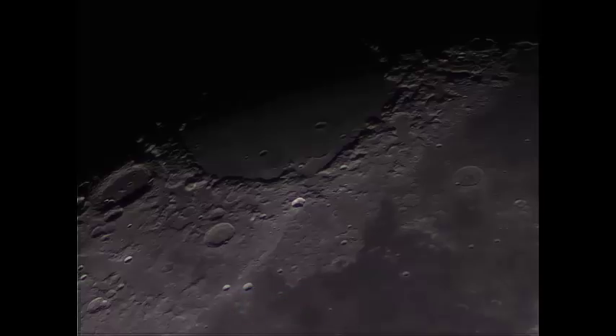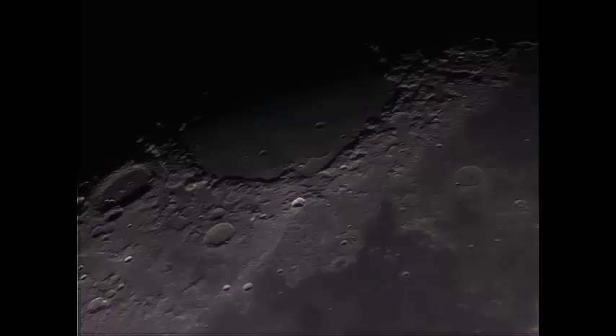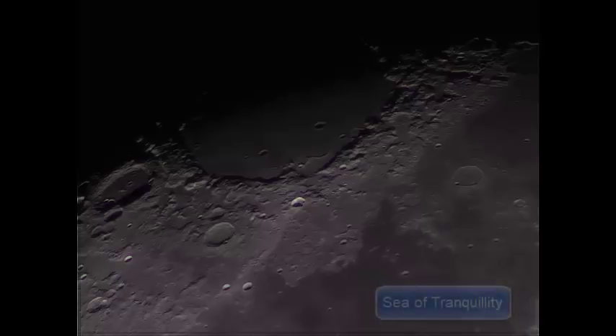The large feature up at the top is the Sea of Crisis, and the large crater to the left is Cleomedes. Down and to the right you've got the Sea of Tranquility where Apollo 11 landed — one small step for a man and one giant leap for mankind. Armstrong and Aldrin. I watched that about 3 o'clock in the morning in the UK.